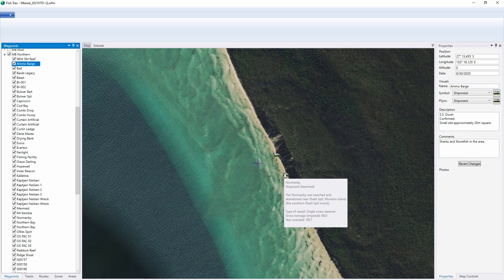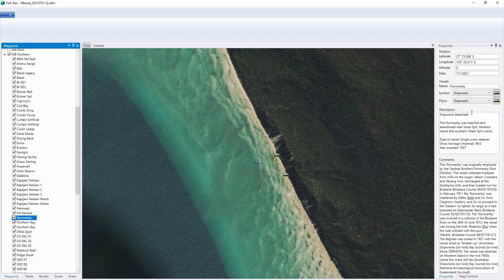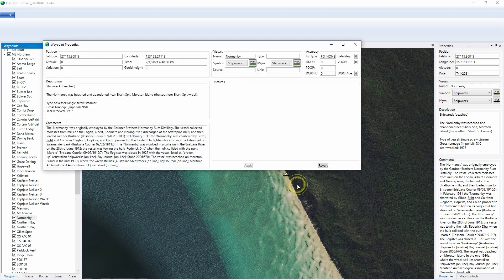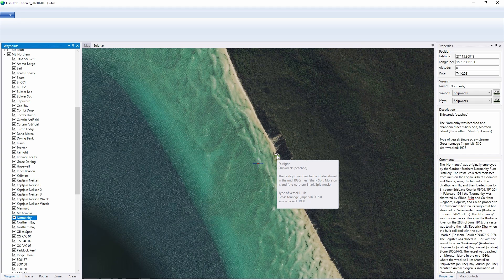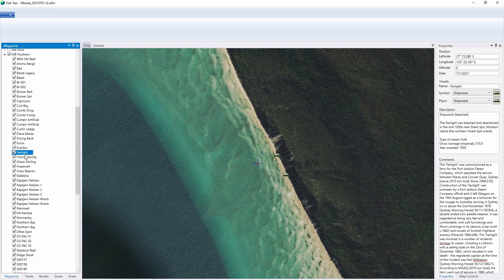The southernmost of the two wrecks is the Norman B, which was just run aground and abandoned in 1927. Not quite sure why they'd do that — I would have thought sending it to the breakers would have at least got some money back for them, but in any event that's how it ended its life. It was quite a small ship of just under a hundred tons and there's not a lot left of it after sitting on the beach for nearly a century. Back in its day its job was to collect molasses from the mills along the Logan, Albert, Narang and Coomera rivers and discharge that up at Strath Pine where it was turned into rum. A fairly sad ending for any ship.